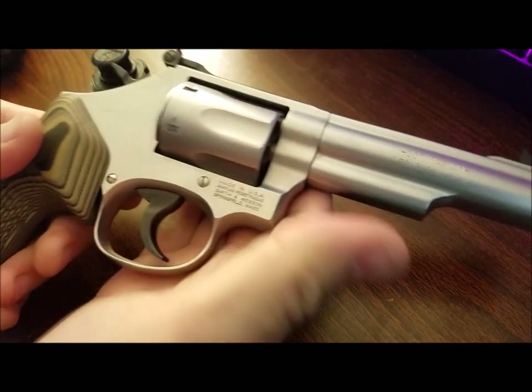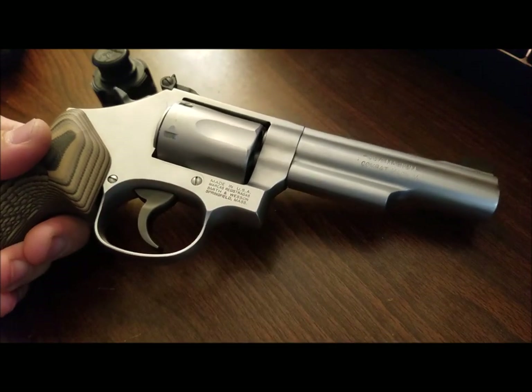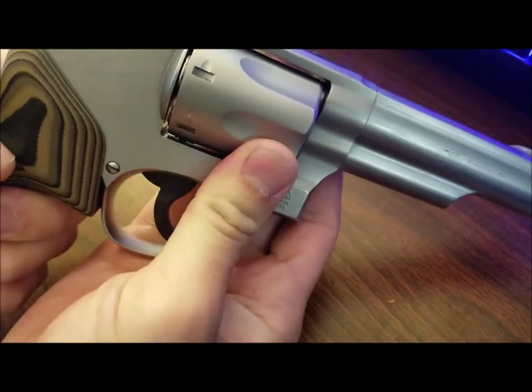Firing is also as simple as it gets. The double action trigger requires no safety manipulation or transition into a single action trigger. It's draw and shoot every single time.